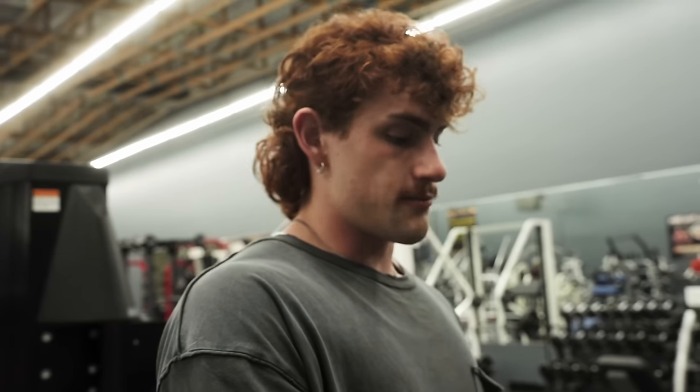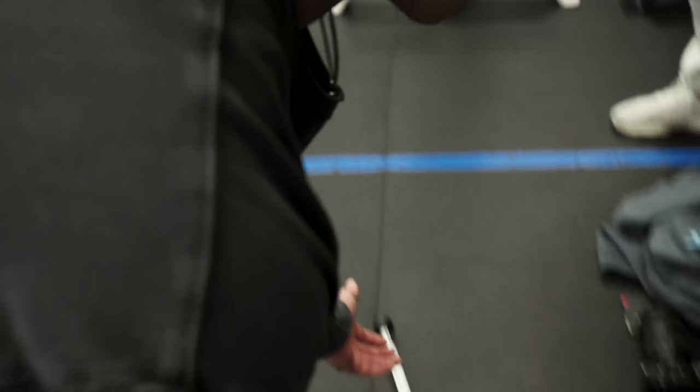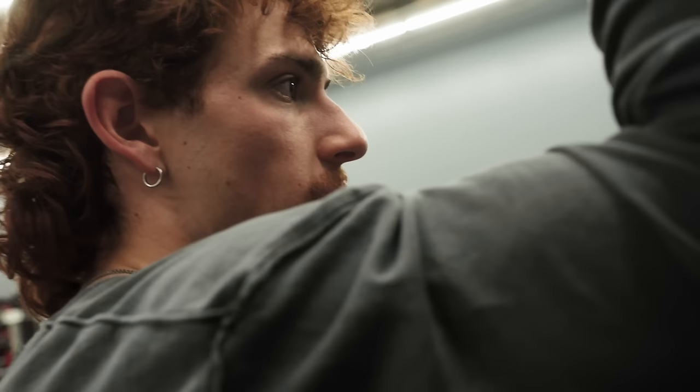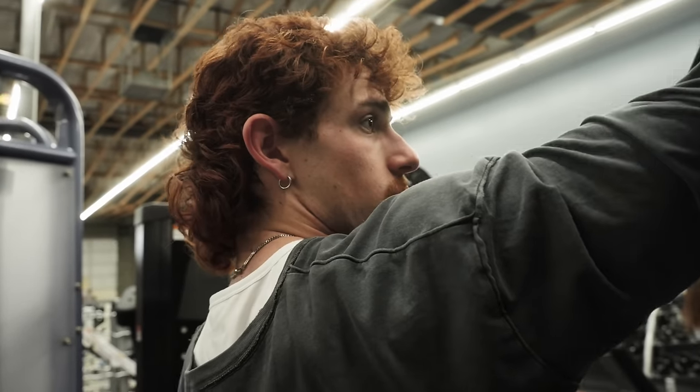We're finishing off with some cable curls. I like this bar — the groove is perfect. I like to get my elbow in different positions for biceps. I'll even sometimes do an overhead bicep curl if there's a machine for it.